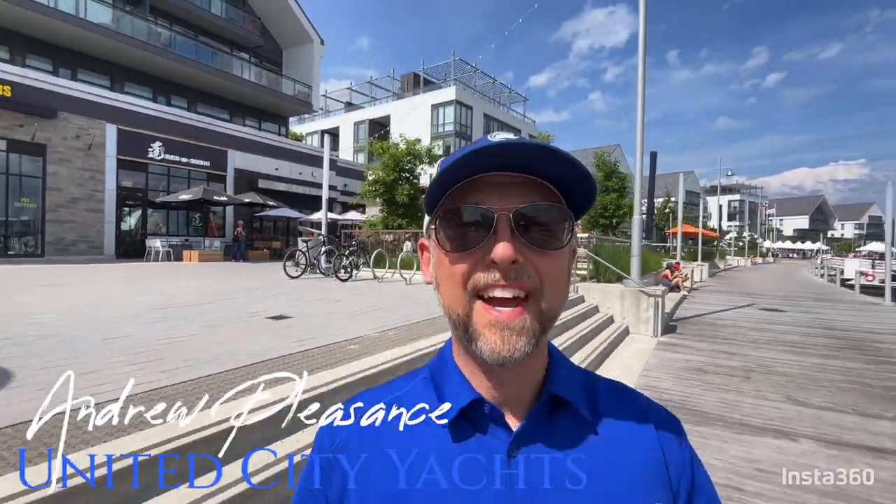Hey there! Andrew Pleasance here, Yacht Broker with United City Yachts, Canada's Yacht Sales Network. I'm here today at Friday Harbor Resorts and we're going to take a look at this 2013 Regal 35 Sport Coupe. Let's go take a look.